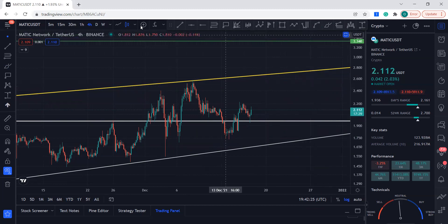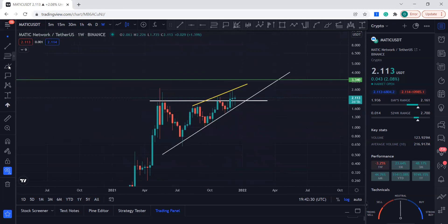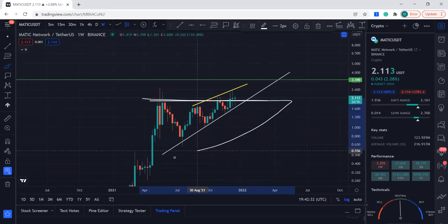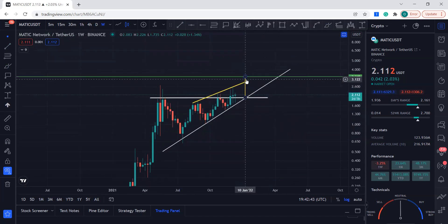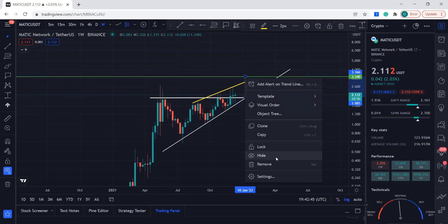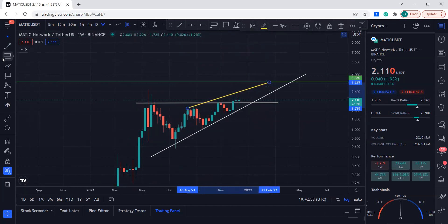The overall target for MATIC is right over here at $3.33. The reason I say that — I've explained this in my previous videos — we were in an ascending triangle on the weekly and we broke to the upside, so the target price for MATIC is $3.33. Whenever Bitcoin decides to break its resistance, we can see a pump and that's the target for MATIC.